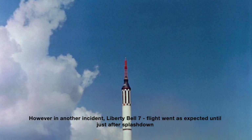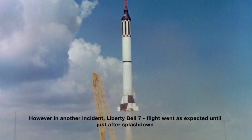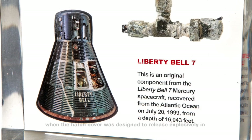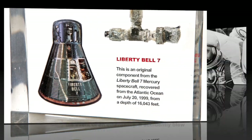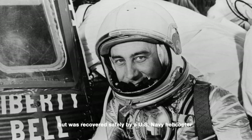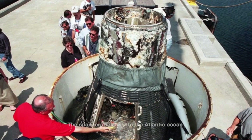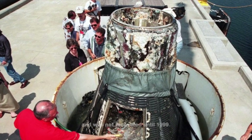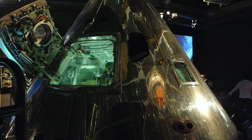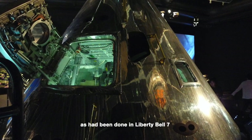However, in an earlier incident, the Liberty Bell 7 flight went as expected until just after splashdown, when the hatch cover — designed to release explosively in an emergency — accidentally blew. Astronaut Grissom was at risk of drowning but was recovered safely by a U.S. Navy helicopter. The spacecraft sank into the Atlantic Ocean and was not recovered until 1999. The design team had originally suggested the hatch open outward and use explosive bolts, as had been done on Liberty Bell 7.